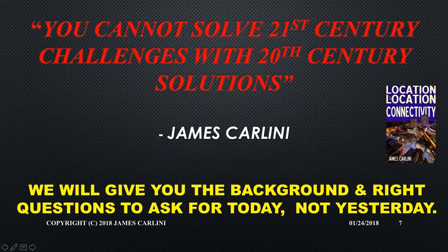We can't solve 21st century challenges with 20th century solutions. A lot of university courses are still teaching the same material from 20 years ago, and that just doesn't work in this area. What might have been a best practice three years ago is now obsolete. We should move away from the idea of 'best practices' and talk more about 'leading practices,' because this space is always continually changing. That's one of the big reasons I wrote the book Location, Location, Connectivity — to talk about how these things have shifted in real estate.